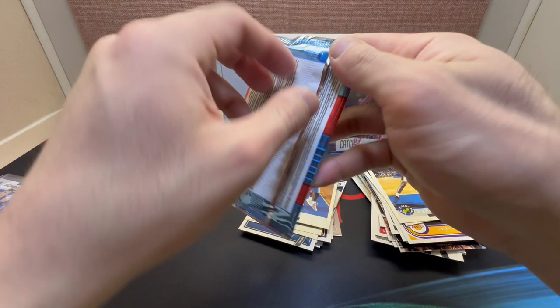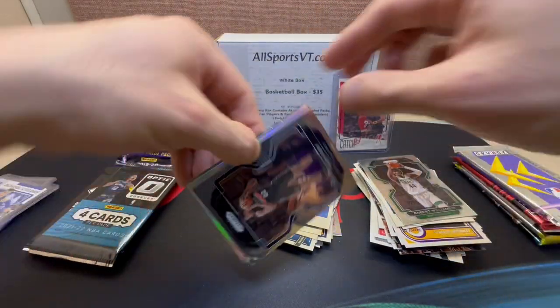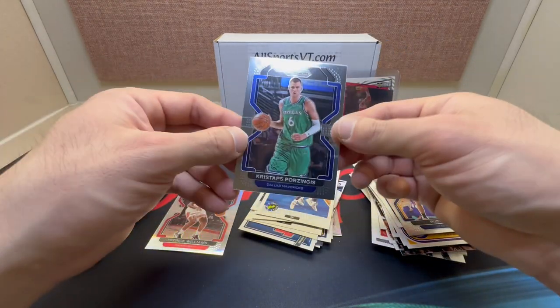Over to the 2021-22 Prism. Okay we got a silver in here — Robert Williams III, Rudy Gay, silver Patrick Williams, and Kristaps Porzingis.